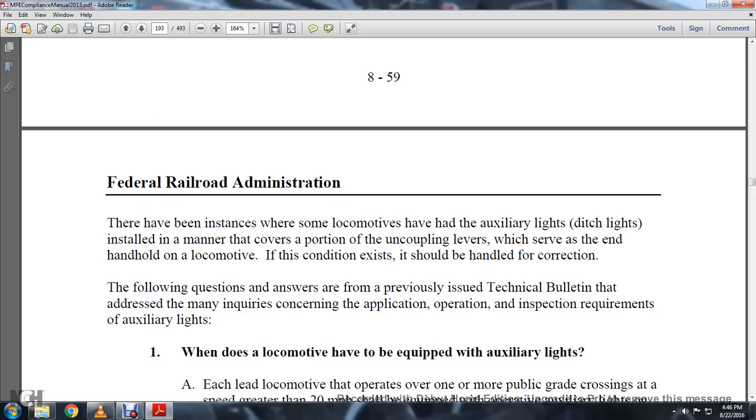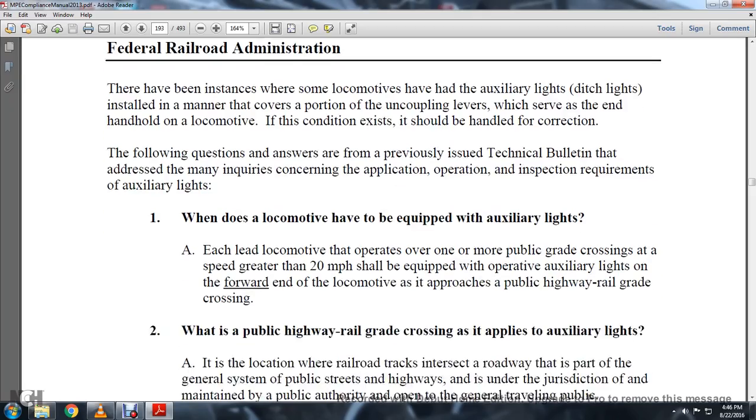There have been instances where some locomotives have auxiliary lights (ditch lights) installed in a manner that covers a portion of the uncoupling levers, which serve as the end handle on the locomotive. If this condition exists, it should be handled by directing correction. The following questions and answers have been previously issued by technical bulletins to address many inquiries concerning the application, operation, and inspection requirements of auxiliary lights.